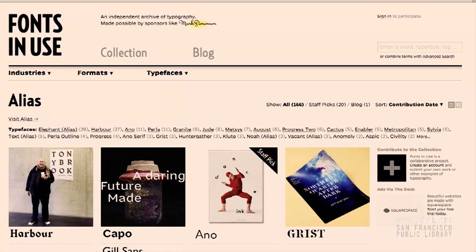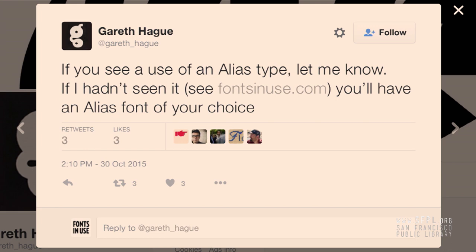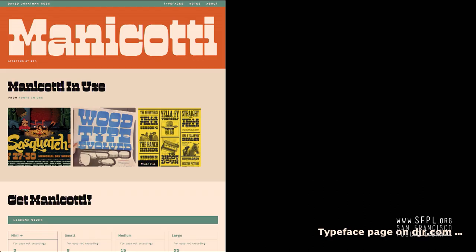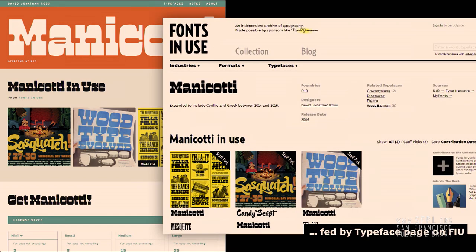For foundries, it's a quite useful tool — it increases visibility, especially if you're a small indie foundry without a lot of notoriety. The poster child of this would be Gareth Hague of the Alias Foundry. He's contributed 166 uses covering 33 of his different typeface designs, and he also engages with his audience, saying 'find new stuff using my fonts and I'll give you a free font' — a way to engage with potential users. The other way type designers use the site is through our API, where foundries can take images associated with their typefaces and show them on their own site. DJR — David Jonathan Ross, who just recently launched his foundry — shows in-use examples on his site pulled directly from Fonts in Use, so he doesn't have to host or annotate them himself.